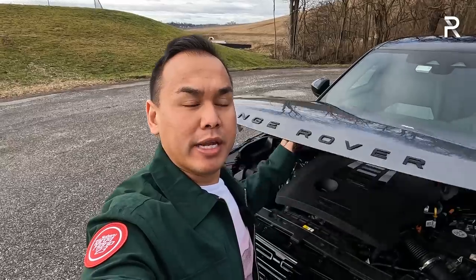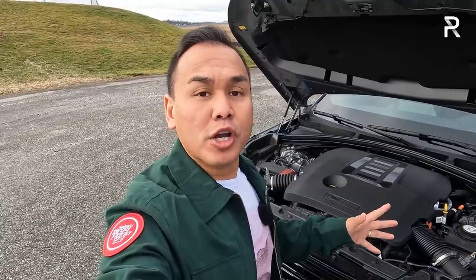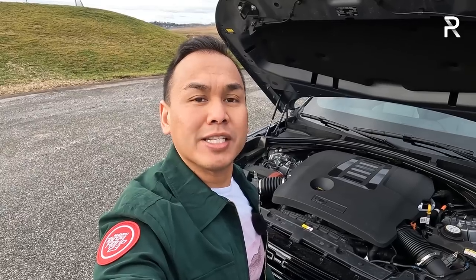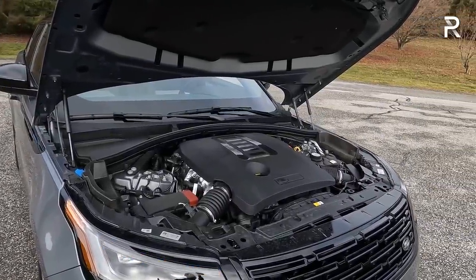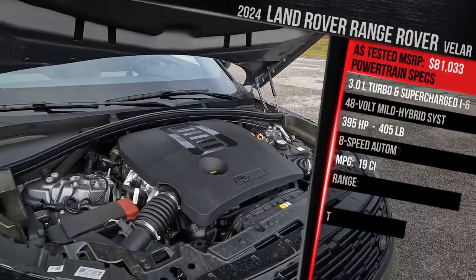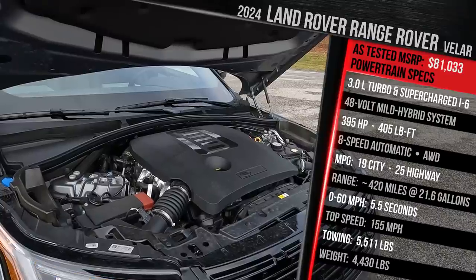Before talking about the slight styling changes for 2024, let's pop the hood. When this vehicle first launched, you could choose between three different engines. However, Land Rover did drop the supercharged V8. My tester here has probably the more desirable option — the company's newest engine, a 3.0-liter turbocharged inline-six with a mild hybrid system. Land Rover shares an architecture with Jaguar — they're known as JLR — and this is their latest inline-six, known as Ingenium. It's a 3.0-liter, double-overhead cam, turbocharged inline-six.